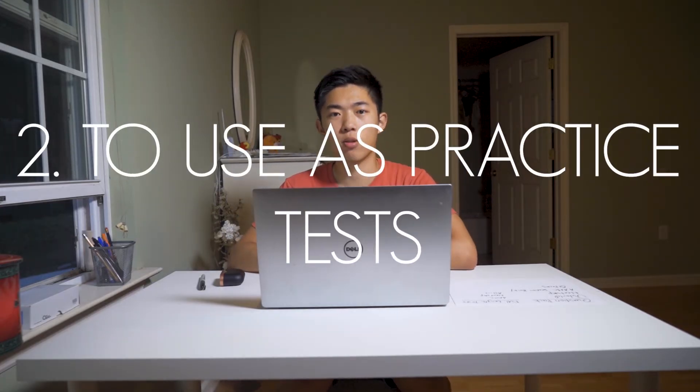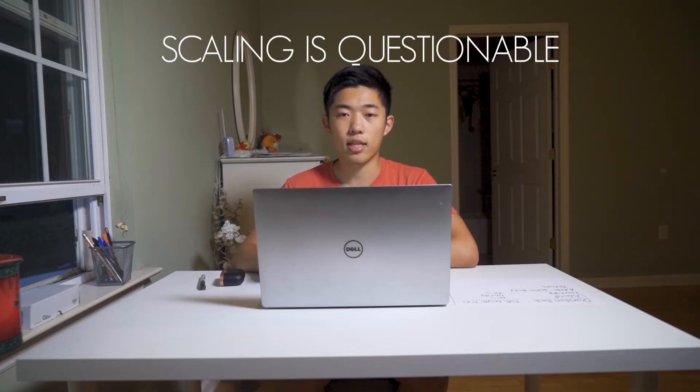Case number two where I wouldn't get UWorld is if you were simply using it as a mock practice test. Some people choose to do 48-question sections with full timing, and if that's how you're planning to use UWorld, I would not get it. Instead, you could get something like Next Step for full-lengths and diagnostics, which includes roughly 1000 questions and only costs $100 — half the price of UWorld, available for twice as long — and it's much more cost efficient if you're just trying to evaluate how you're doing.